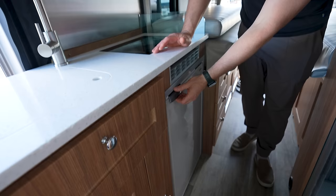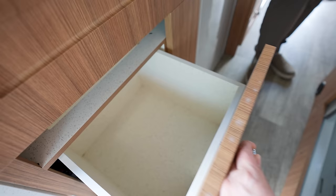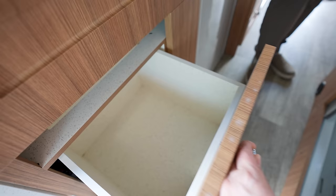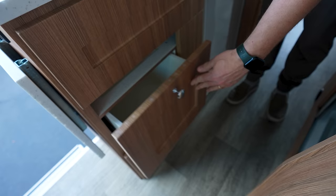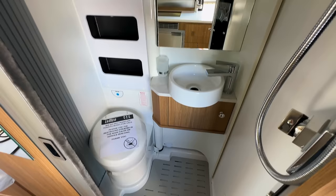You do have an overhead microwave — it does not appear to be a convection oven, just a standard microwave. The fridge is a little bit smaller than what we have but it's got a freezer compartment. The cabinets are soft close — nice. There's one, two, three, four drawers plus what looks like a little pantry.